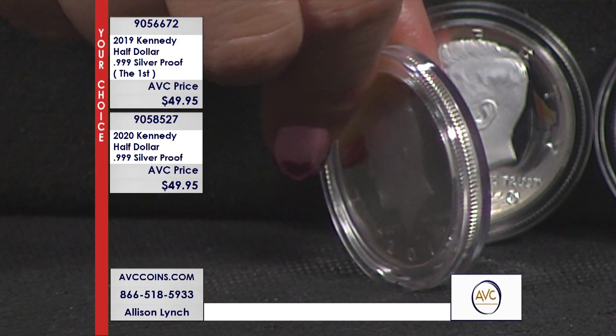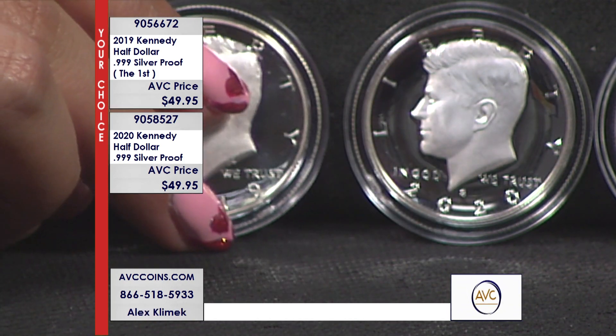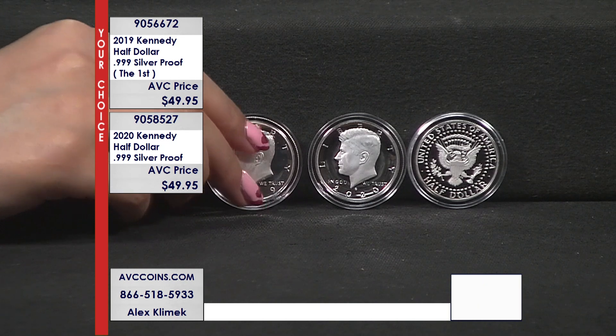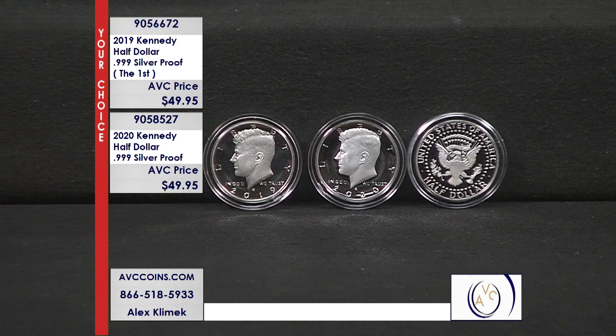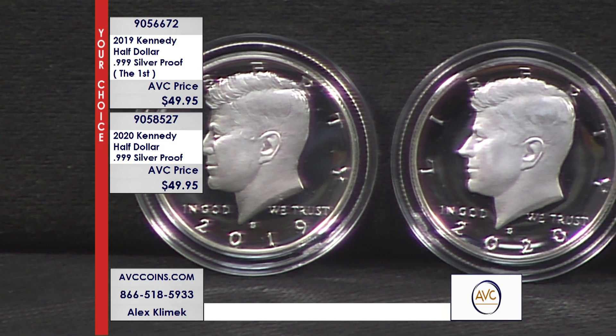Don't miss this — our competition has the 2019 at $109, and the 2020 is even more than that. You're looking at more than double the price. We always say it's like a BOGO — you can get two of ours for the price of one of theirs. Absolutely incredible, so don't miss this one.